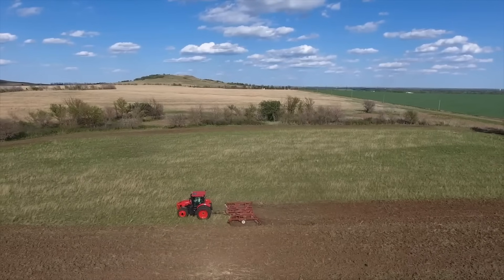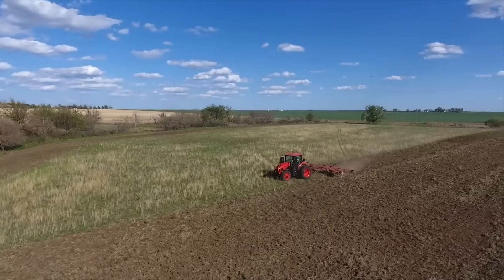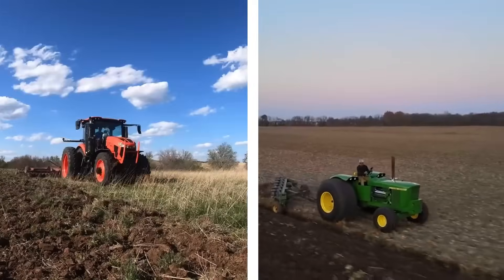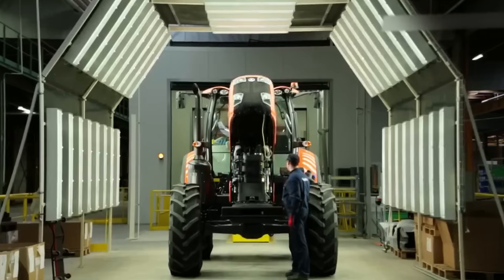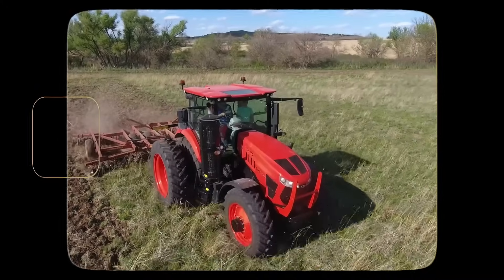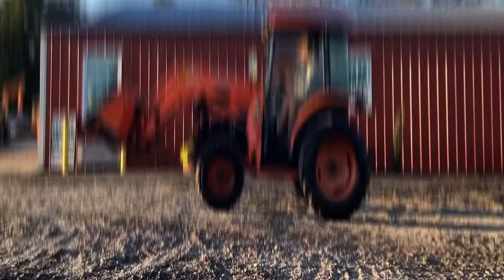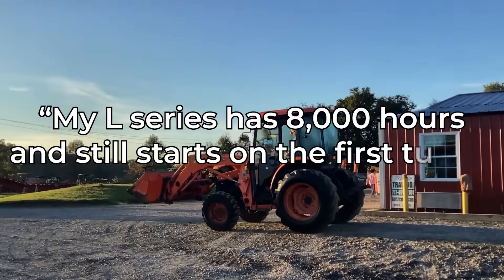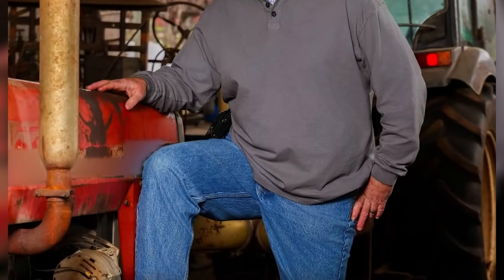If there's one topic guaranteed to start an argument at the feed store, it's reliability — which brand actually lasts the longest? Japanese brands, especially Kubota and Yanmar, are the gold standard. Kubota in particular has earned its reputation the old-fashioned way: by just refusing to die. You'll hear things like, 'My L series has 8,000 hours and still starts on the first turn,' usually followed by someone patting their tractor like it's a loyal dog.